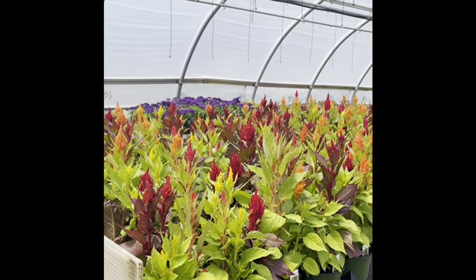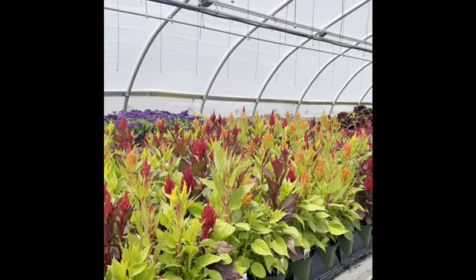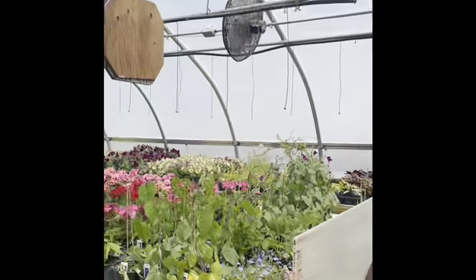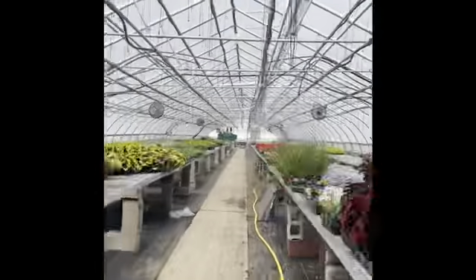Hey everybody, it's Amber at Waterfield. I thought I'd give you a little video this week just to show you the odds and ends. I am in house one, which is usually our most retail ready greenhouse, and we've tried to consolidate everything in here that's left. I'm just going to give you guys a little sneak peek of what is still in here.